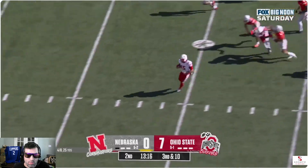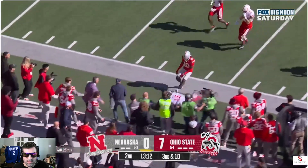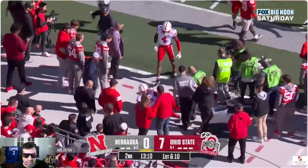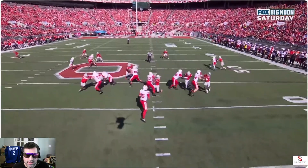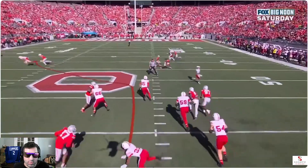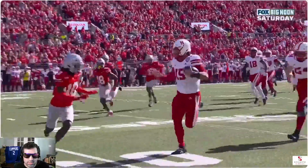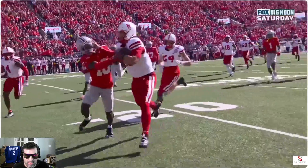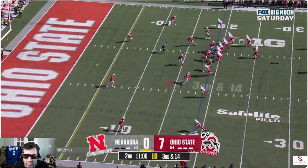Nice run. Stiff arm — wow, that's a big boy. Wide open, wide open. Man coverage on the back end and there's no one left for the quarterback. Look at that stiff arm — get off me, little man.